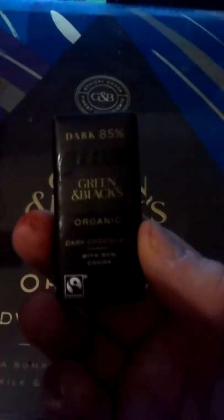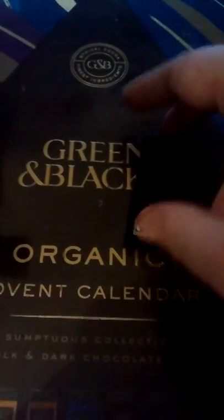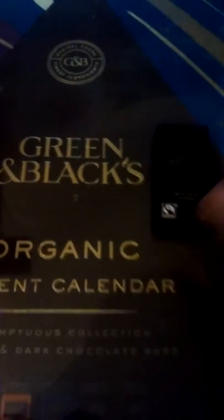Oh, upside down! Let me adjust the light there. It's the 85% dark chocolate one. We're getting darker — that's gonna be yummy!